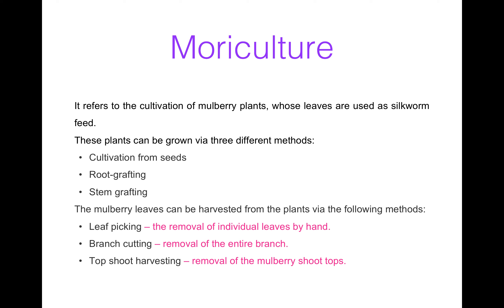First is moriculture. It refers to the cultivation of mulberry plants. Silkworms feed on mulberry leaves — their main food is mulberry leaves. These plants can be grown by three different methods: first, cultivation from seeds; second, wood grafting or stem grafting. After the plants have grown, mulberry leaves can be harvested by the following methods: leaf picking, which means removal of individual leaves by hand; branch cutting, which involves removal of the entire branch and then extracting leaves from these branches; and top shoot harvesting, which means removal of mulberry shoot tops.